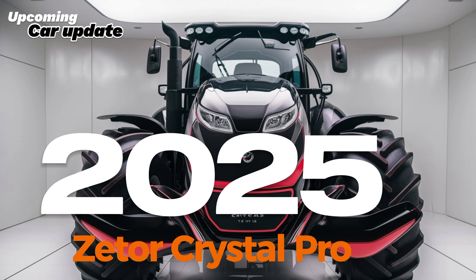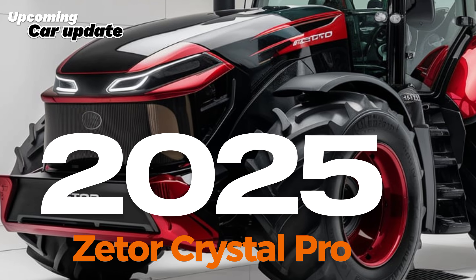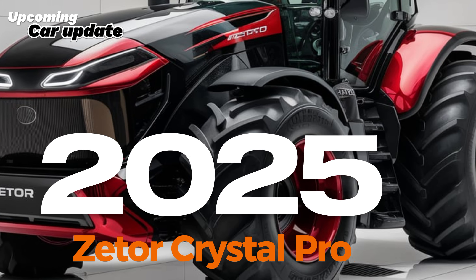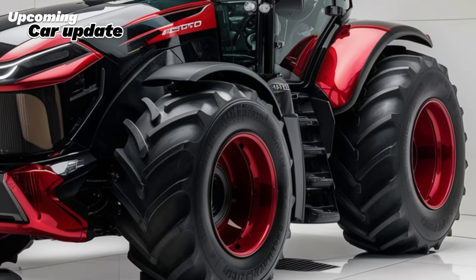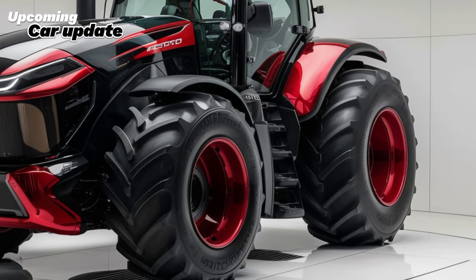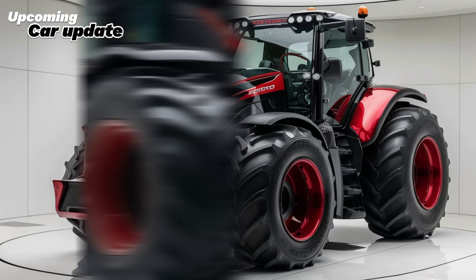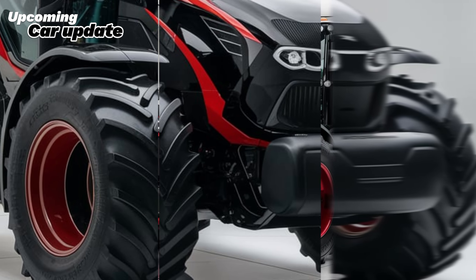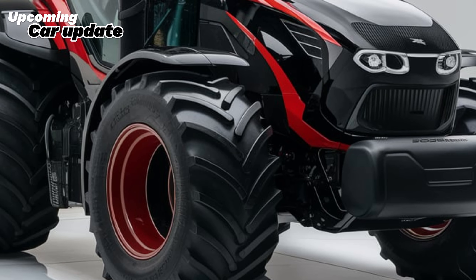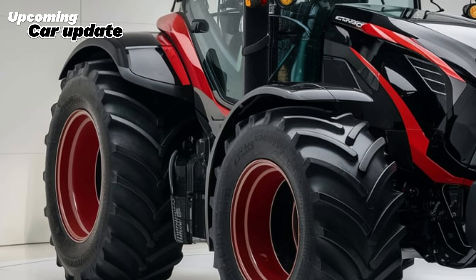The 2025 Zetor Crystal Pro is a remarkable addition to the world of agricultural machinery, designed to enhance productivity and efficiency on the farm. With a host of advanced features and cutting-edge technology, this tractor is set to make waves in the industry. In this video, we will explore its key specifications, performance capabilities, design features, and much more, giving you a comprehensive look at why the Zetor Crystal Pro is a must-have for modern farming.